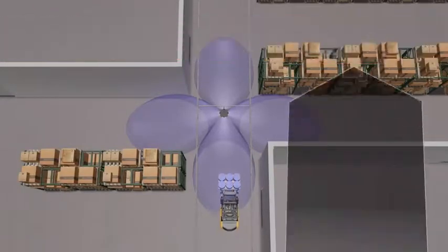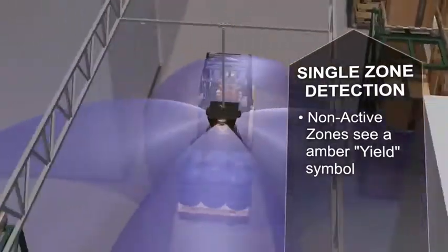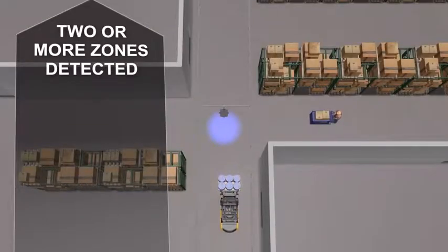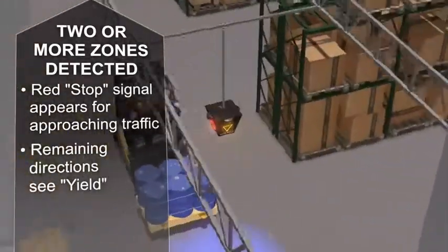Here's how it works: if traffic enters the detection zone from one direction, the other directions see an amber yield signal. If traffic is detected from two or more directions, a red stop signal is presented to approaching traffic.